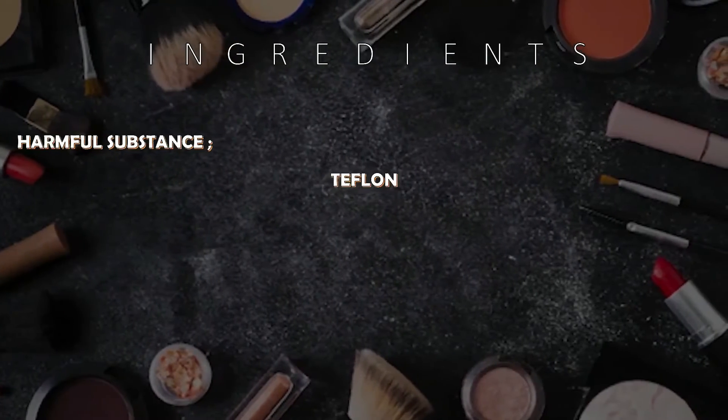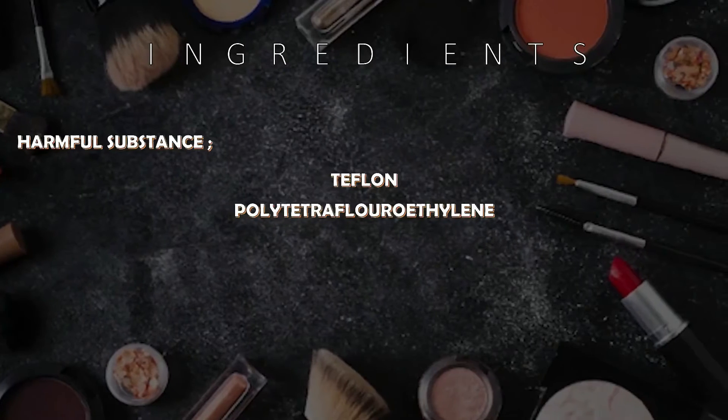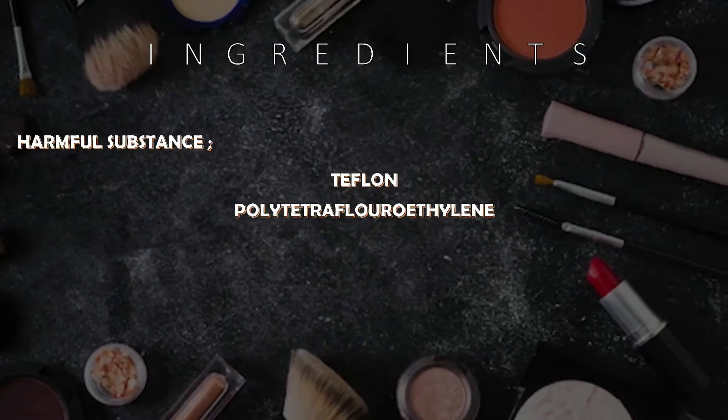Just like other makeup products, blusher also contains some harmful substances — for example, daflin and polytetrafluoroethylene.